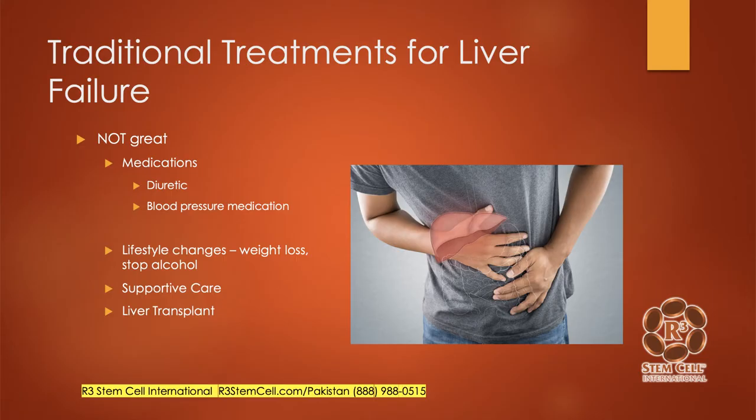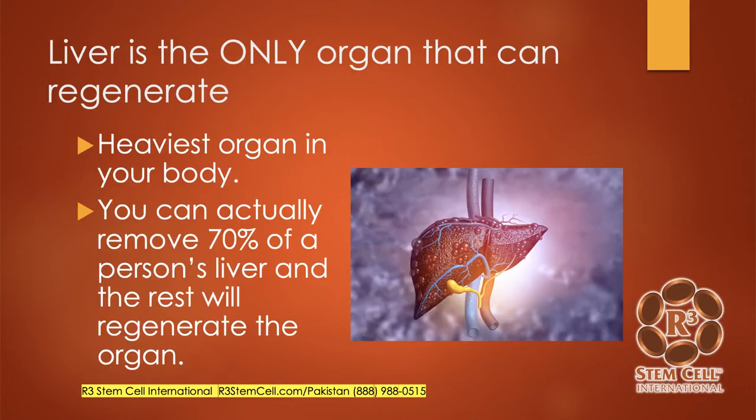So let's look at the traditional treatments before we jump into stem cell therapy. These treatments are not great. There are various medications such as diuretics or blood pressure medication. Those are not going to fix anything; they're just going to help with symptoms. Lifestyle changes such as weight loss can help with obesity. If the liver failure is due to excessive alcohol use, then stopping alcohol. Supportive care, and then a liver transplant end-stage.